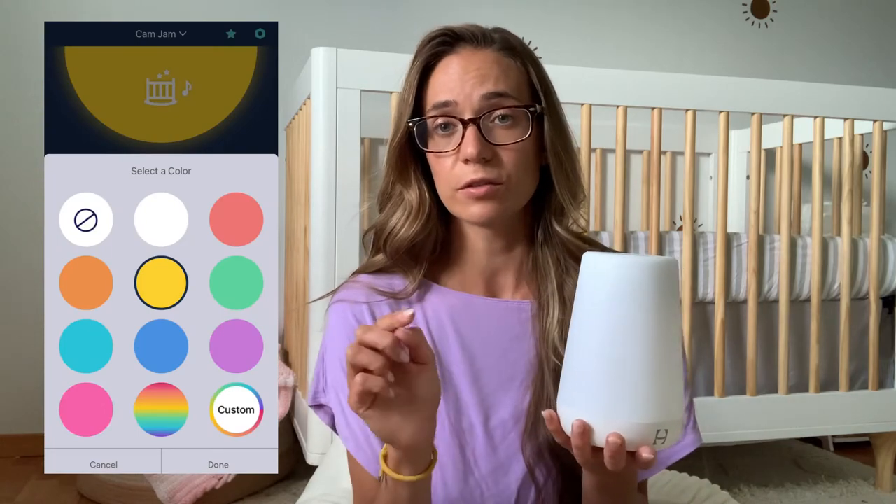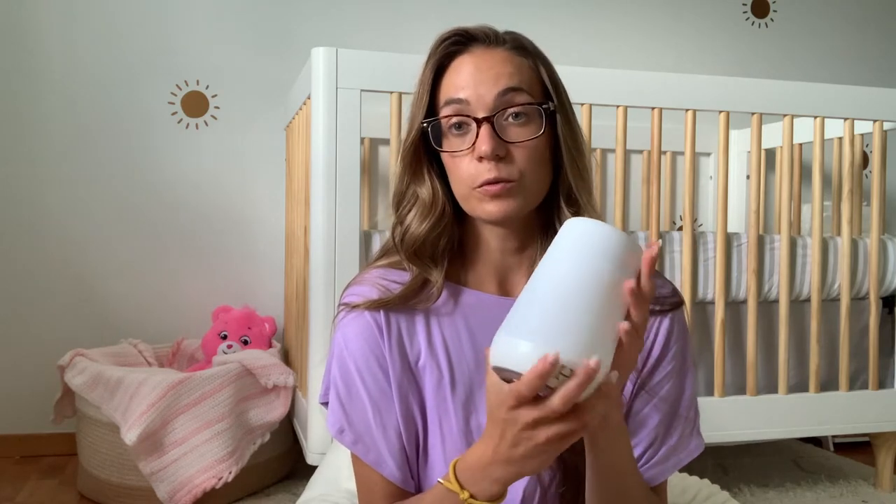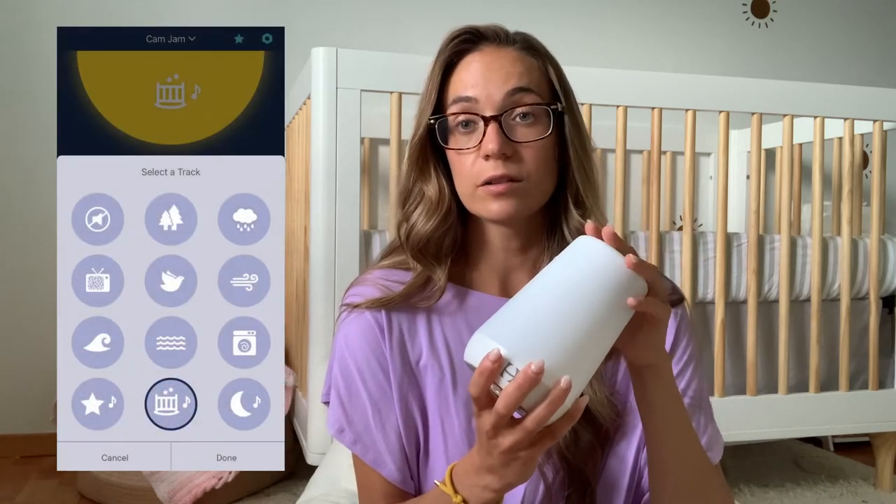There's a variety of colors — you can custom pick your color if you want. There are set ones already on there, anything from yellow, blue, green — you name it, it has it. And you can change the level of brightness as well. Also really nice is that you can change all the settings from the convenience of your phone, so you don't have to actually be in the nursery fiddling with it in the middle of the night. I have all the settings on my phone whenever I need to change any sounds or lights.